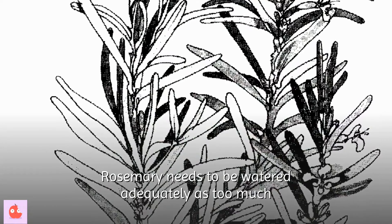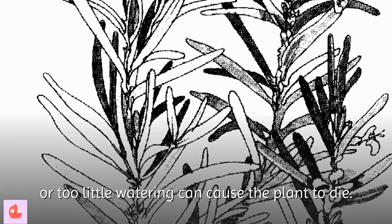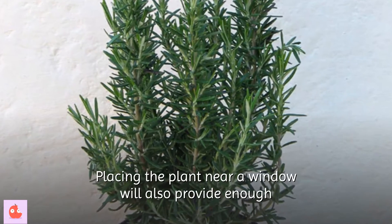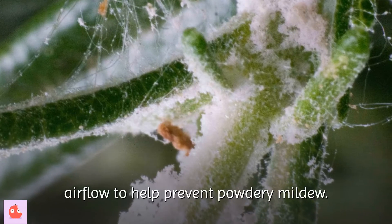Rosemary needs to be watered adequately, as too much or too little watering can cause the plant to die. Placing the plant near a window will also provide enough airflow to help prevent powdery mildew.